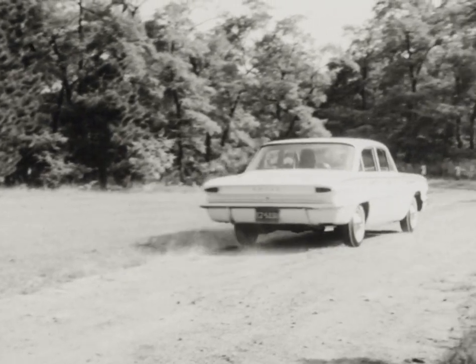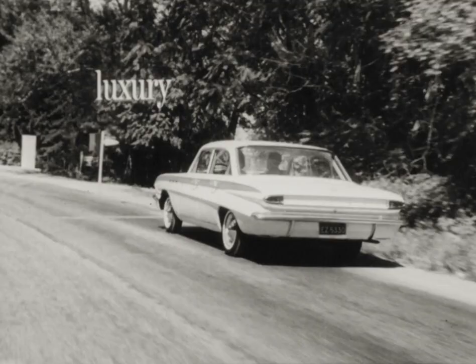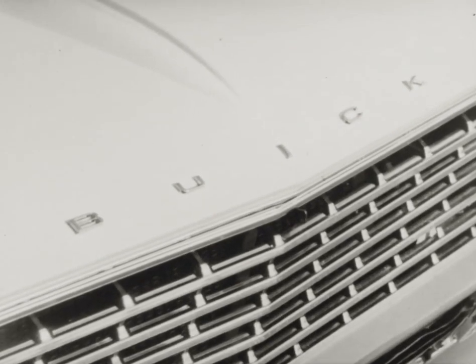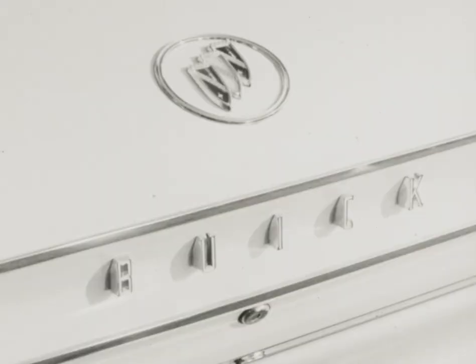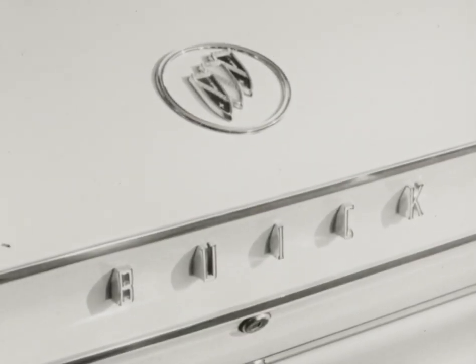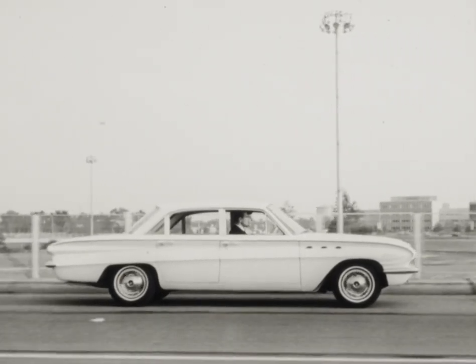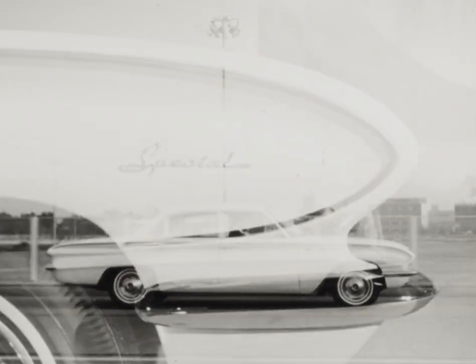The best of both worlds — it's so special fun. Both luxury and savings wrapped up in one. And that one is the very special by Buick, the best of both worlds, for you.